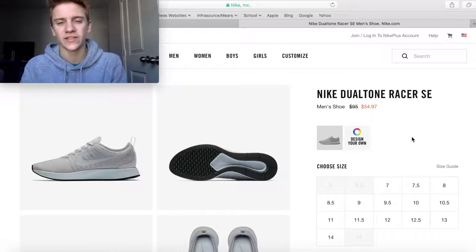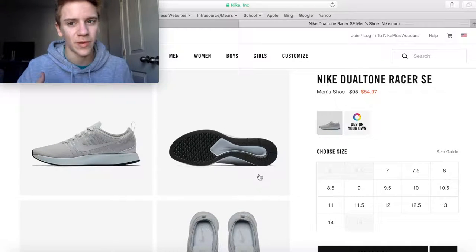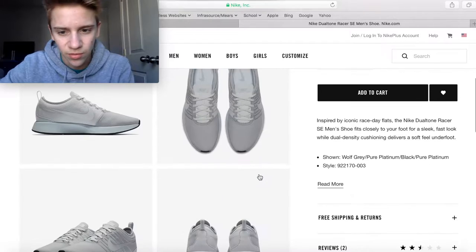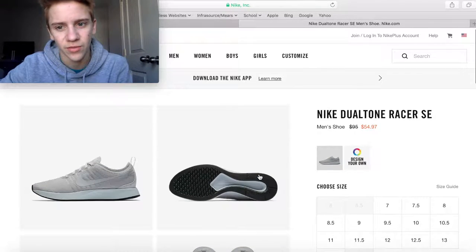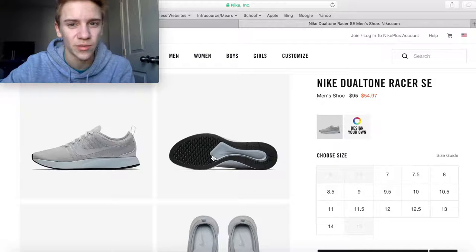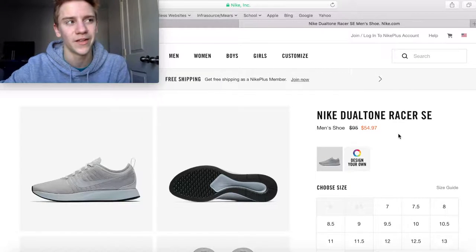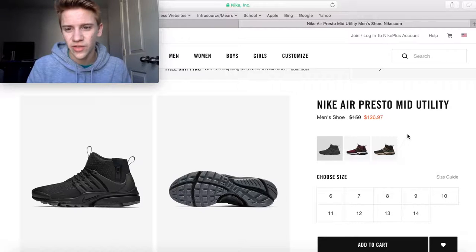Next up are the Dual Tone Racer SE. This one has a good variety of sizes in this all-gray colorway with a slight blue-tint bottom, at $55 from a $95 retail price — $40 off. These are great running shoes. I don't have a pair myself but I've heard a lot about the Dual Tone Racers. If you're wanting a good running shoe you'll actually run in, unlike the Roshi which is more of a casual shoe, this is a great option.